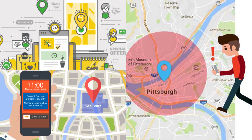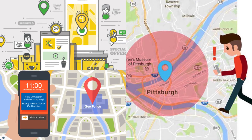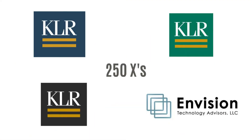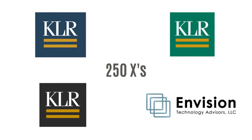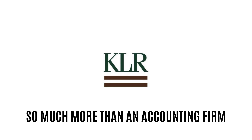Geofencing and geotargeting creates virtual geographic boundaries to help target potential clients through mobile devices as they enter or leave a particular area. We can be 250 times stronger with the help of our colleagues and sister companies. Together, we are so much more than an accounting firm.